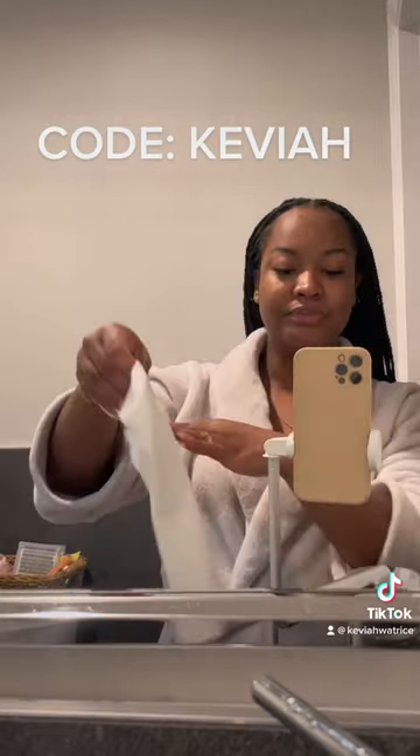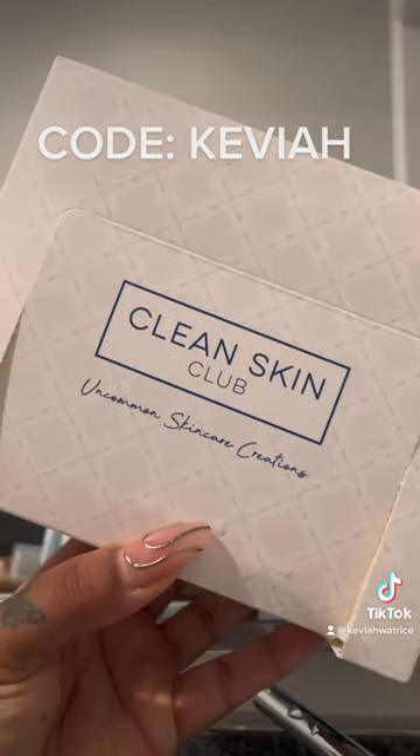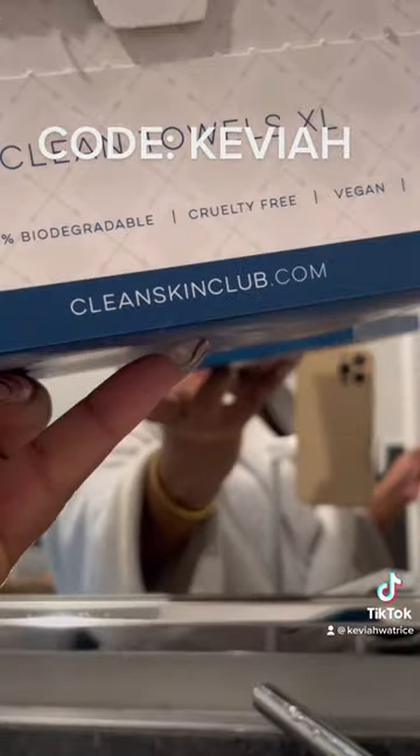I now have a discount code for you guys. You can go to their website — it's only valid on their website — and use the code KAVAYA at checkout.